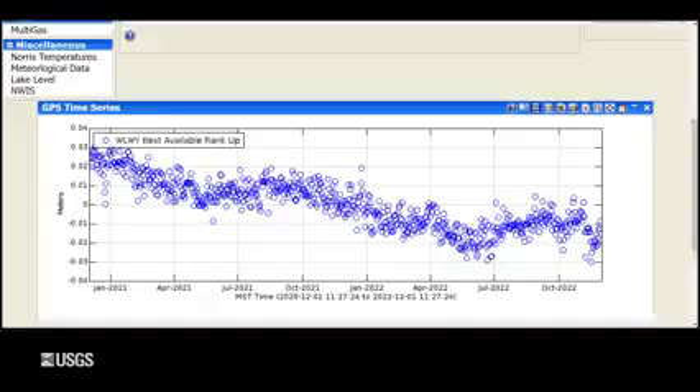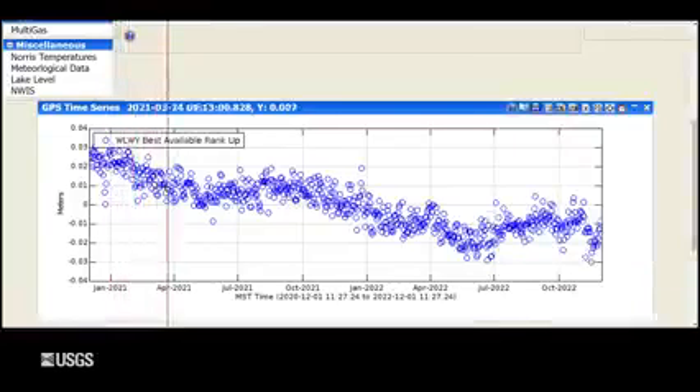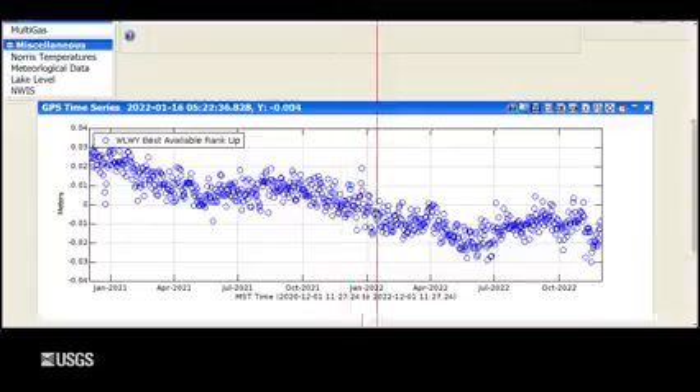Turning now to ground deformation, we've seen not a whole lot of change over the last few months. This is the last two years of vertical deformation on the east side of the caldera at the White Lake GPS Station. Each one of these blue dots represents one day of data, with downward trends indicating subsidence and upward trends indicating uplift. The overall trend since 2015 has been subsidence, interrupted during the summer months as groundwater recharge from snowmelt puffs up the ground. Outside of the summer months, you see that continued subsidence, and then some chaotic changes in November due to a large snowstorm that covered the GPS antennas and distorted the signals — so this is an artifact. There hasn't been a whole lot of net deformation over the last few months at Yellowstone.